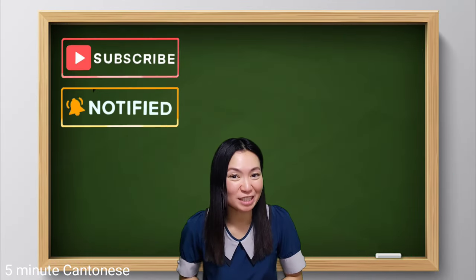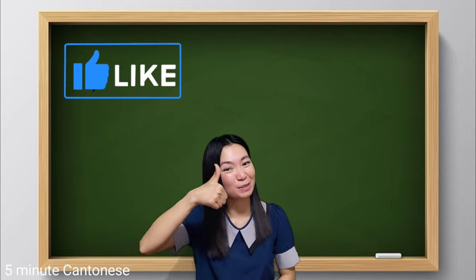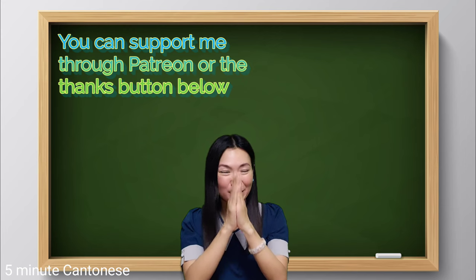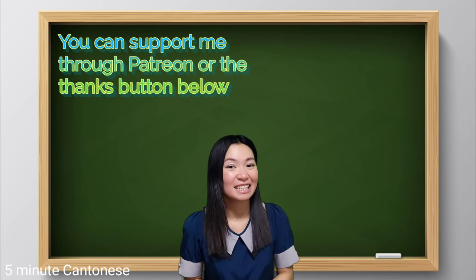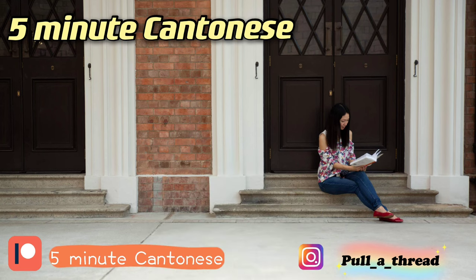Thank you for watching and I hope you enjoyed this lesson today. If you want to learn Cantonese with me, please subscribe. If you like this video, please give a thumbs up. If you want more worksheets and supplementary audio exercises, please support my Patreon page. See you next time! Bye bye.